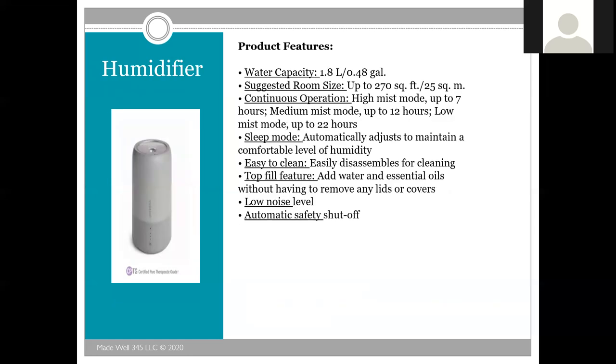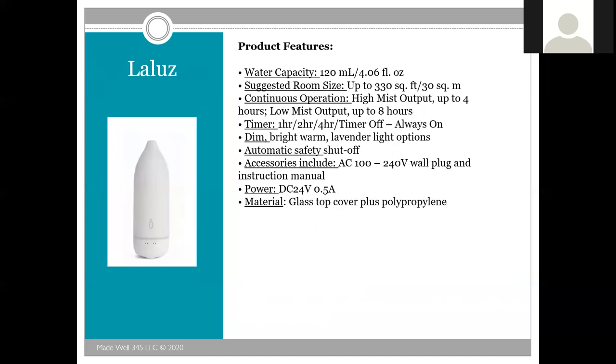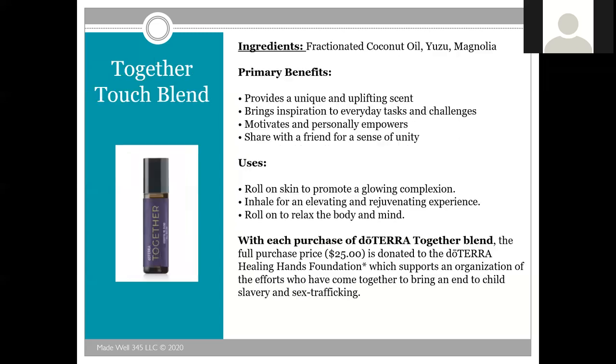DoTERRA is also introducing a humidifier. A humidifier can go longer than a regular diffuser — in low mist mode it can run up to 7, 12, or 22 hours depending on the mist setting. It's easy to clean, you adjust it to maintain comfortable humidity, and you add water and essential oils without having to remove any lids. It has a low noise level and automatically shuts off. The Laloose diffuser can diffuse up to 330 square feet — the furthest range of the three. You can set it on a timer for one, two, or four hours, or run four to eight hours depending on mist level. It includes a plug and has a glass top, making it very elegant.